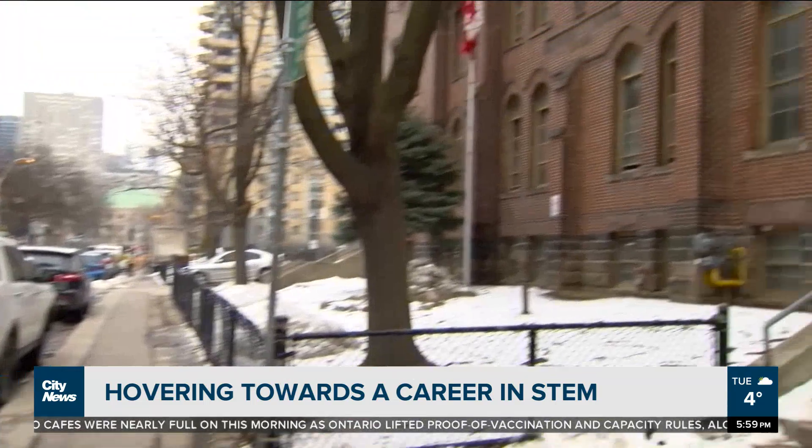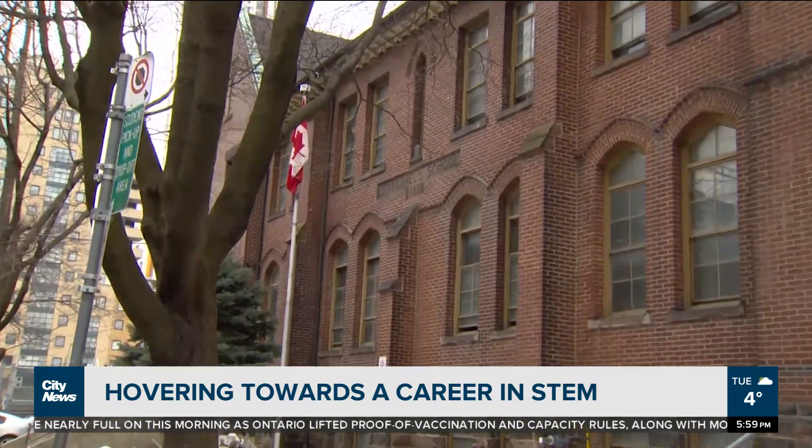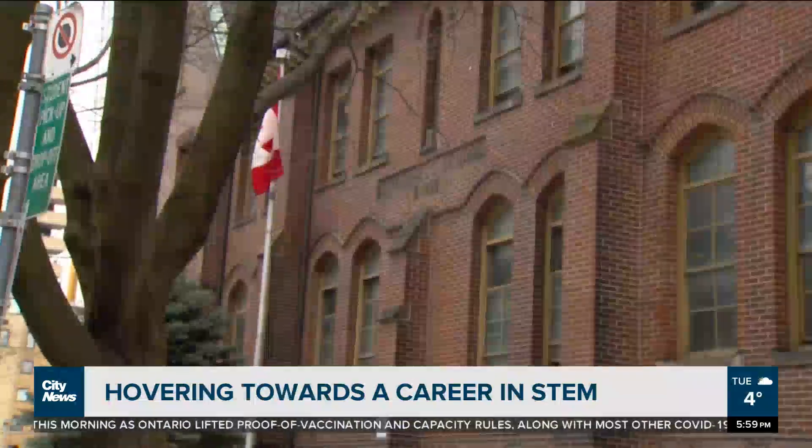These students will find out the final results at the end of March. At St. Michael's Choir School, Audra Browne, City News.